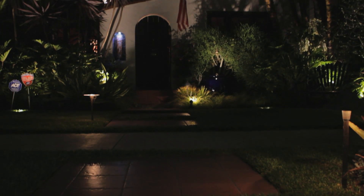Low-voltage lighting is the way to go with it. There's even low-voltage LED lighting, which can save you money on your power bill. And that's how you use pathway lighting in the landscape.